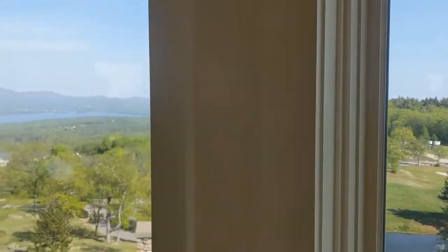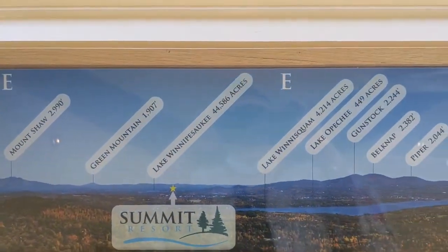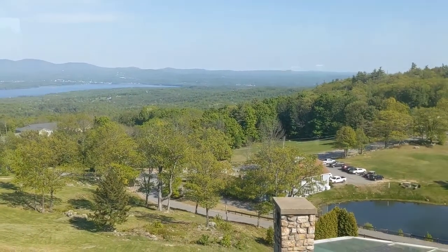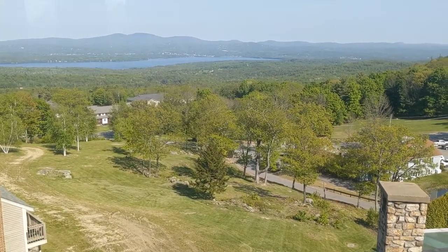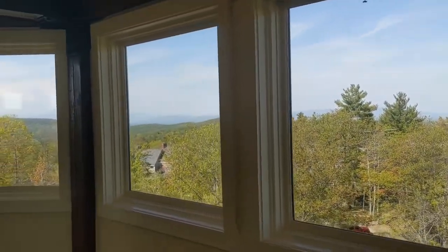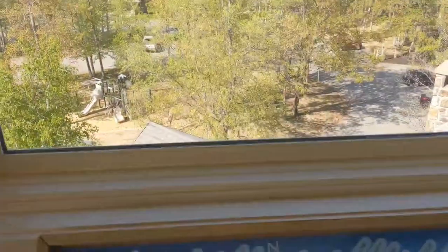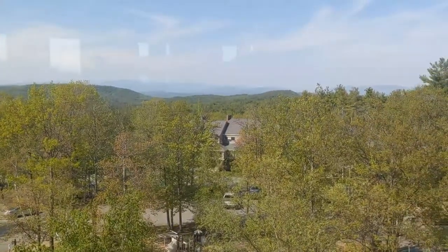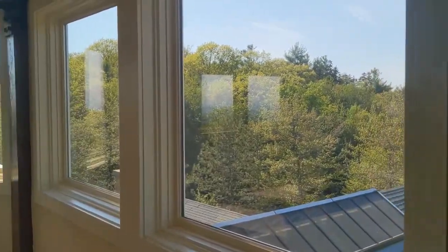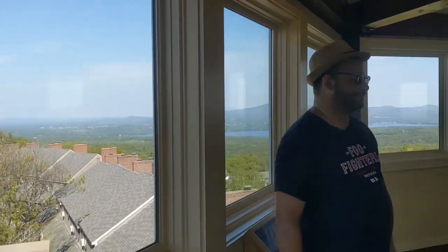Here are some of the views - look at that, beautiful view, guys. They give you a directional guide on what you're looking at - Lake Winnipesaukee. Our room is right down by that brown building. You can see one of the playgrounds down there. That's where we're parked - see the silver car? This is it - this is the tower. Definitely check this place out if you guys come. This is the spot to be.